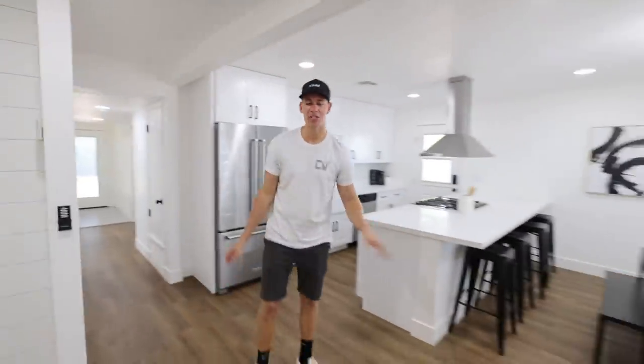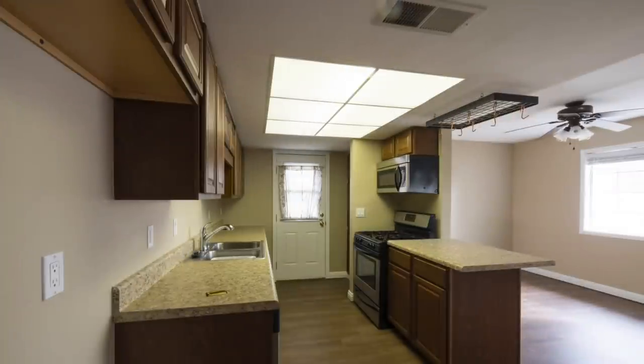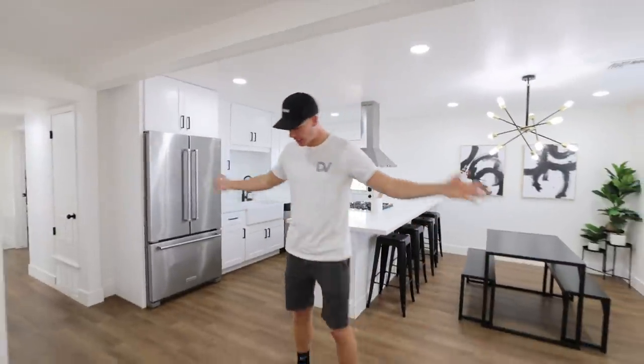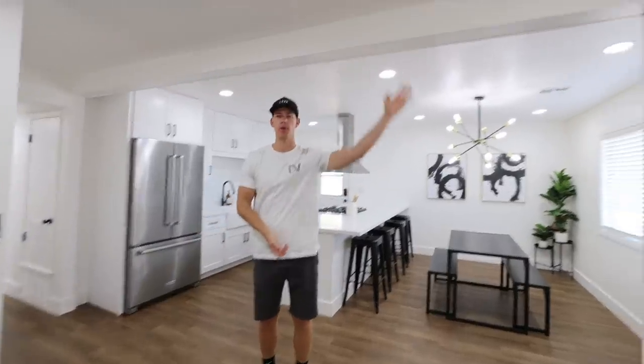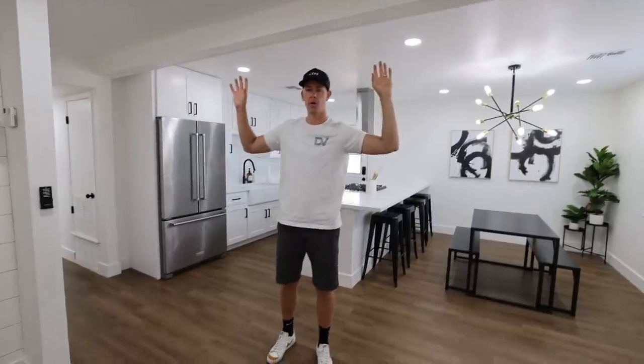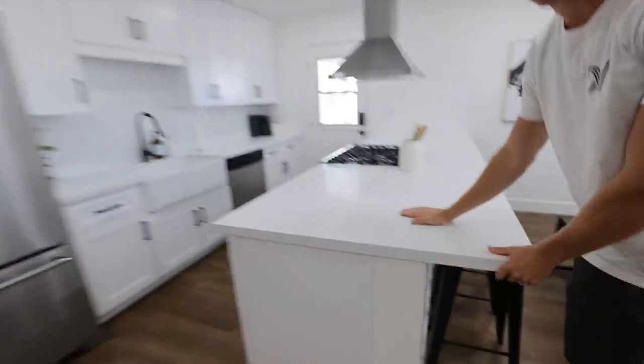Now let me show you the kitchen — this is probably one of my favorite parts of the whole house, it looks incredible. Before I really show you, you've got to look at this before picture — it's crazy. As you can see, there was actually a wall right here and we knocked it down, and had to add a beam across for support on the roof.